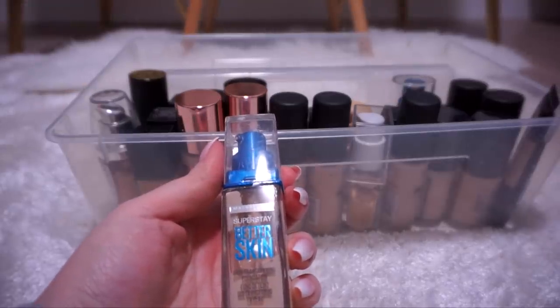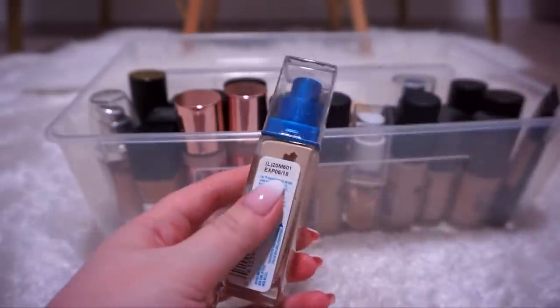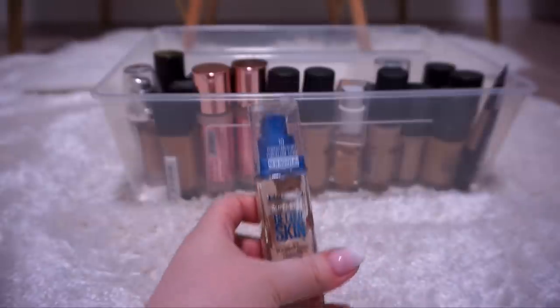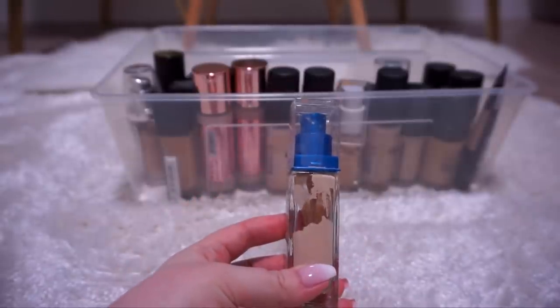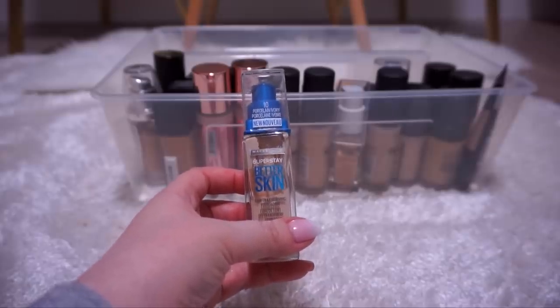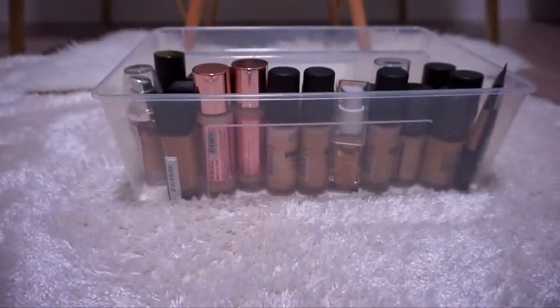Maybelline Super Stay Better Skin in Porcelain Ivory — it looks like it expired June of 2018, so I'm going to toss it. I didn't really like this even though I gave it a fair shot and used half the bottle. I don't know what it is about fair foundations, but they just accentuate my pores. It just didn't mesh well with my skin.